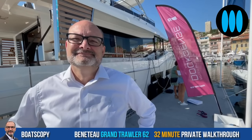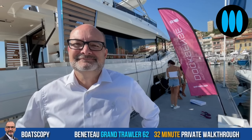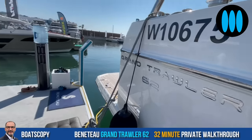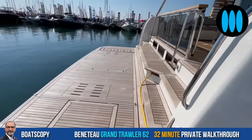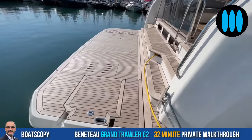After this introduction and presentation, it's time to make our viewers dream. Robert invites us aboard to discover the new Grand Troller 62, starting with the rear beach club — a really impressive surface.